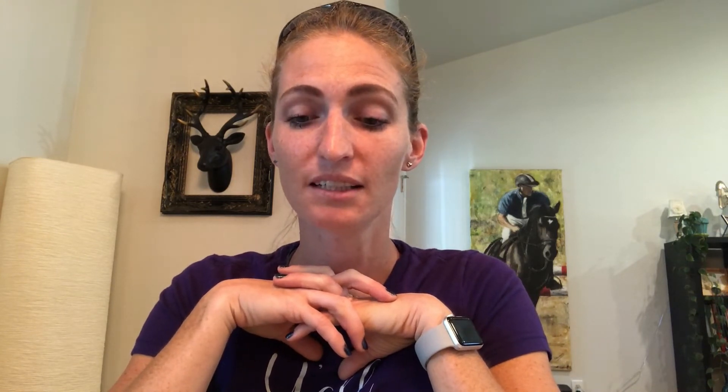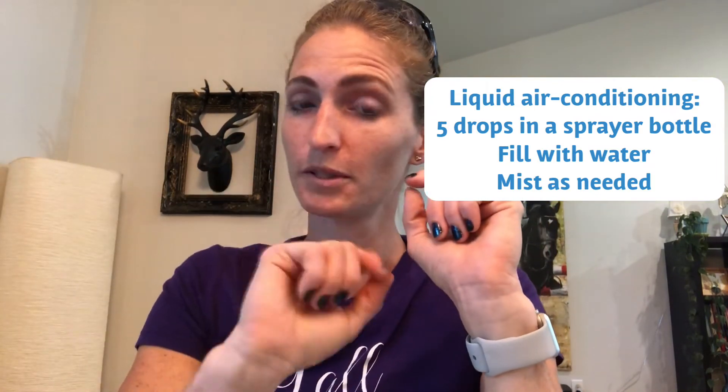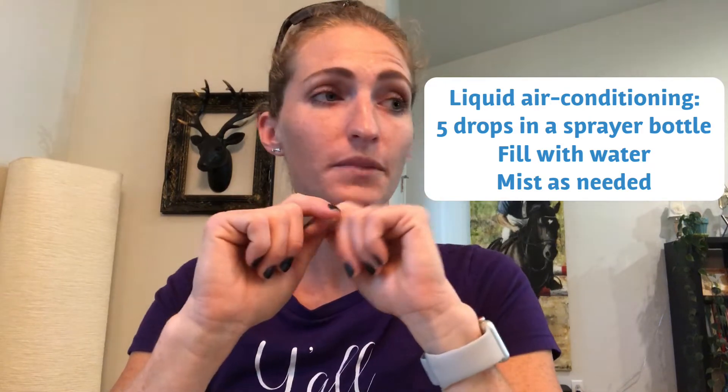Breaking fevers brings me to the point that peppermint is cooling as well. On those hot summer days, doTERRA users like to nickname it liquid air conditioning. You can take a spray bottle of water, put a few drops of peppermint in there — some like to mix it with a bit of witch hazel and add a little lavender — and then spray-mist yourself. It's nice and cooling.